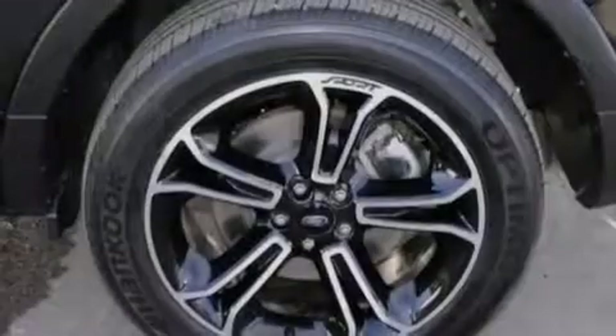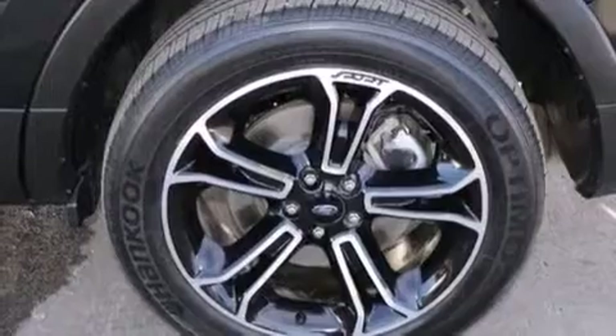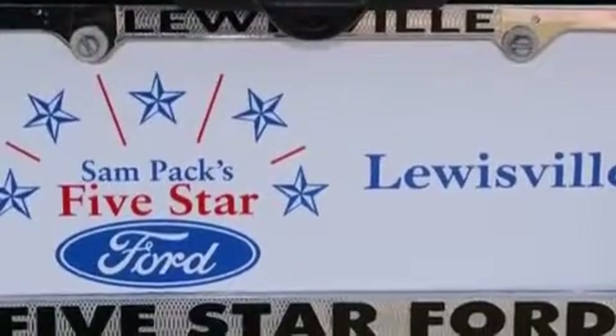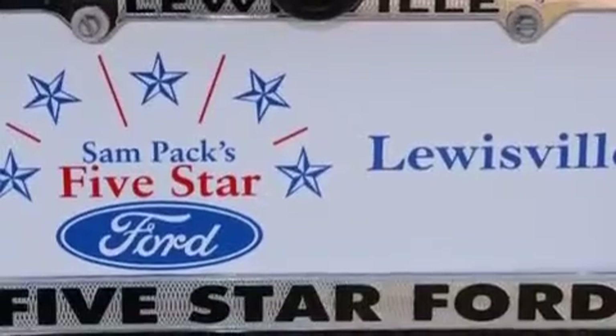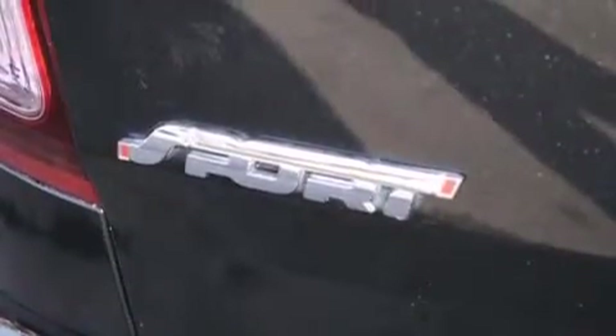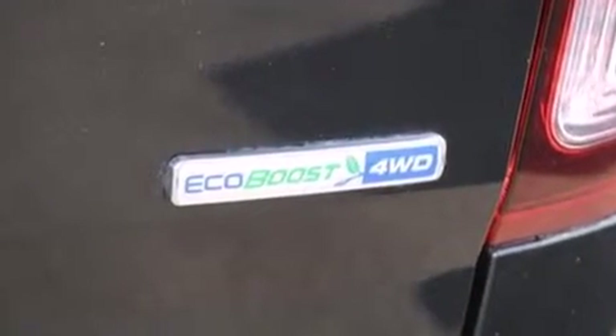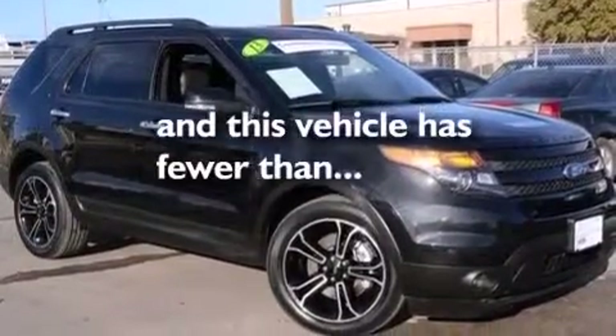The following features are also included: a premium audio system, 100% commercial-free Sirius satellite radio, a low-tire pressure indicator, aluminum wheels, leather seats, a passenger-side mirror-mounted blind-spot camera, a passenger-side airbag, latch-ready child seat anchors, dual-power seats, and this vehicle has fewer than 23,000 miles on the odometer.